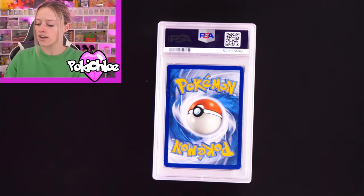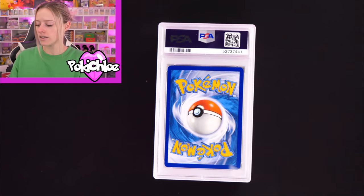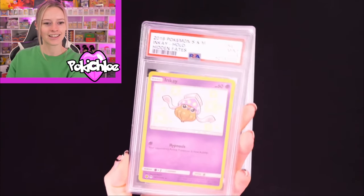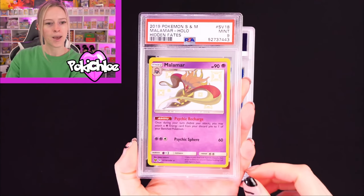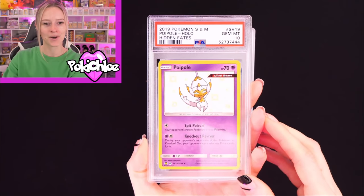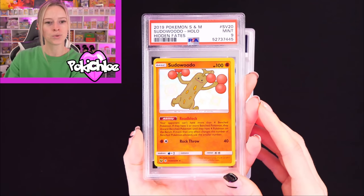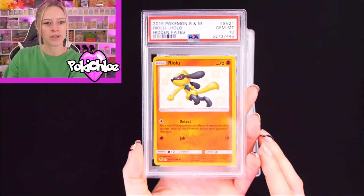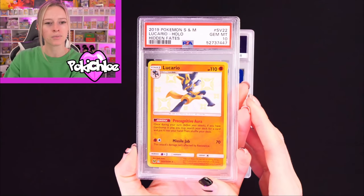Zirka Tree Ultra Beast in a 9. Then we have Seviper in a 9. Shuppit in a 10. Inkay in a 9. Malamar in a 9. Lots of good grades here — very happy with these. Poipol in a 10. Pseudo Wudu in a 9. Then Riolu in a 10 — this is another one I really, really like, and one we don't pull too often when opening Hidden Fates.